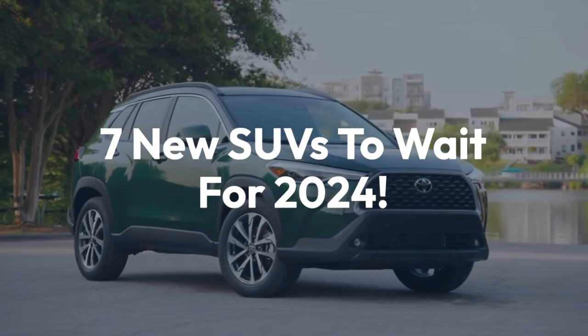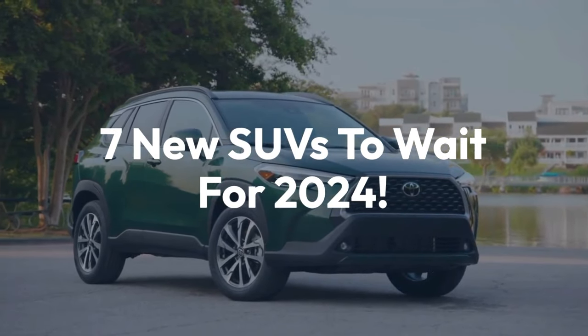Welcome back to the channel. Today we'll be taking a look at the 7 new SUVs to wait for in 2024.